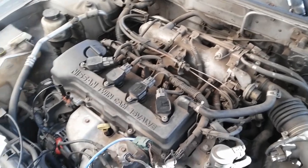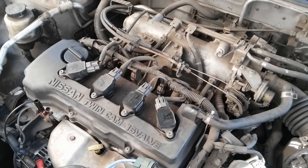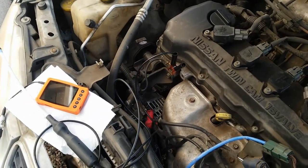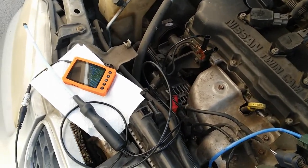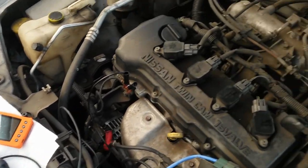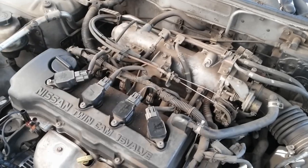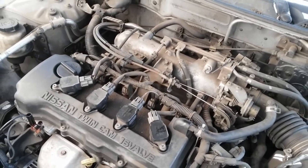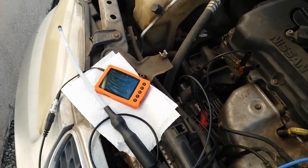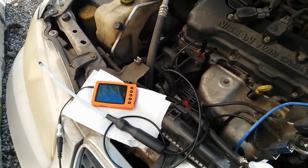So now the question is which of the four cylinders are misfiring, if any. I have my one-channel used scope hooked up. I'll be using a secondary ignition probe — it's an OTC, which I'll show you in the upper left corner. I purchased this secondary probe from Amazon; I believe it was like fifty-four dollars and change.